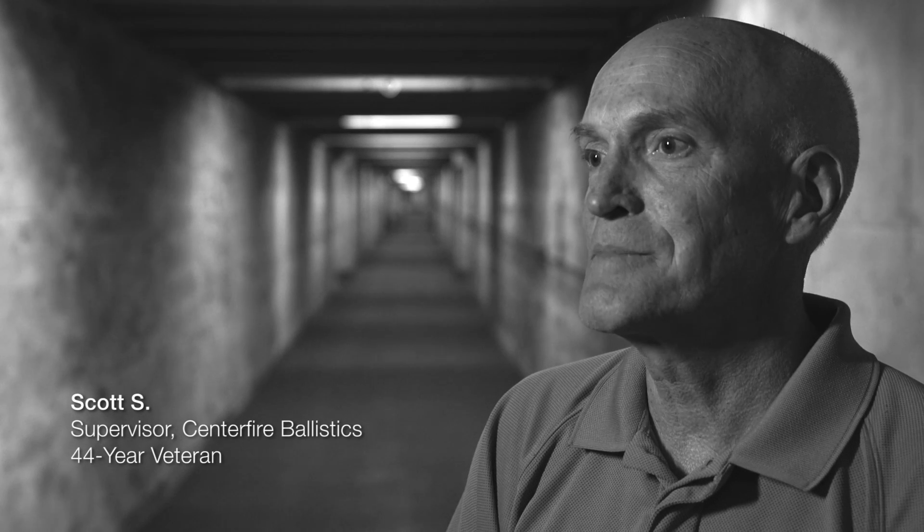I am Scott Chamber and I am the supervisor of the Centerfire Ballistics Department. I'd like to tell you a little bit about how we test your Federal Premium ammunition for accuracy.